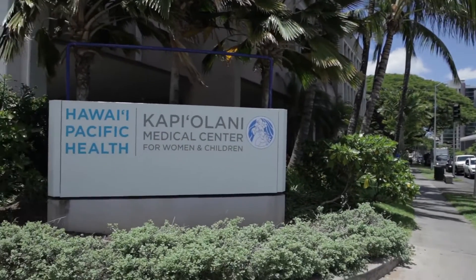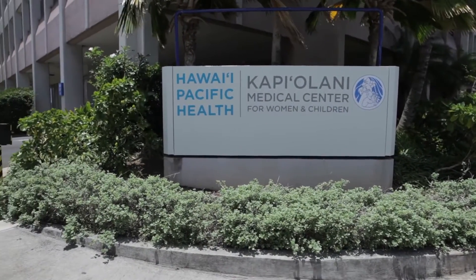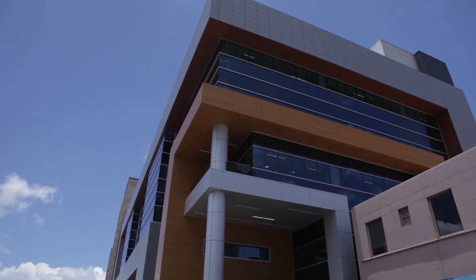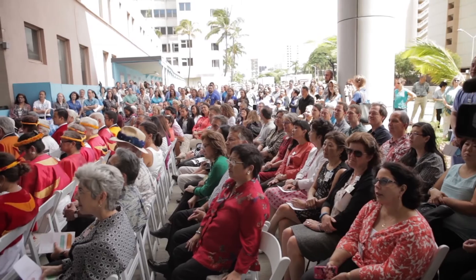Almost everyone in Hawai'i has a Kapi'olani story. With the opening of the new Diamond Head Tower of the Kapi'olani Medical Center for Women and Children, those stories are sure to continue.